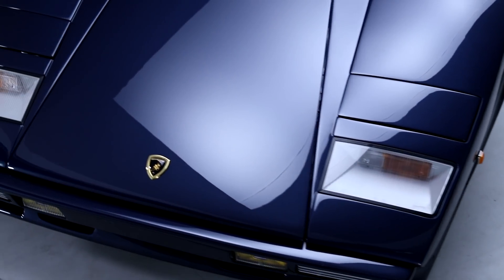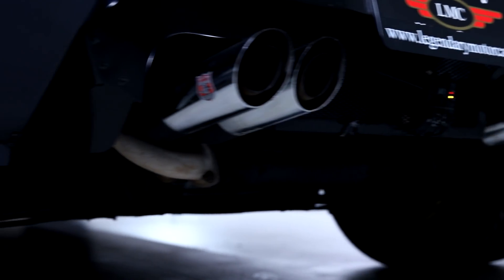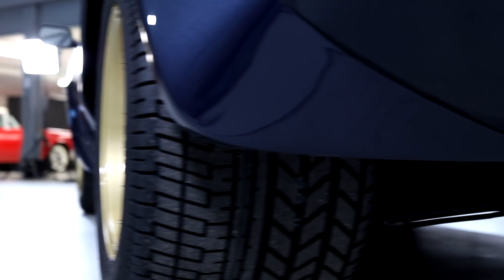The initial periscope car, the LP400, had pretty narrow tires on it and frankly it didn't corner that well. So they just went bananas. Check these things out — they went to a 345/15-inch tire. These are the widest tires you could order at the time.